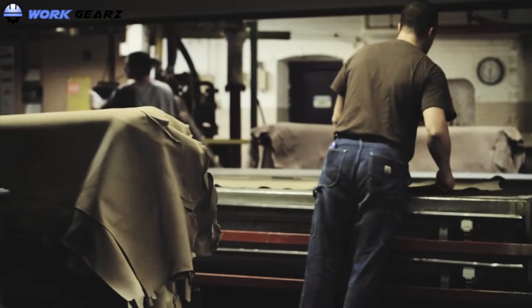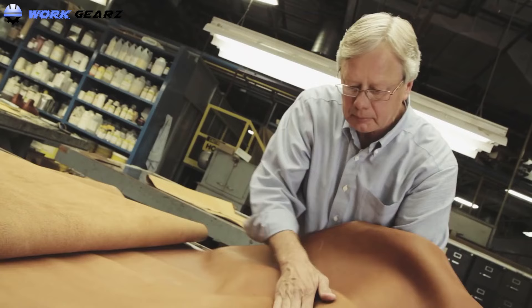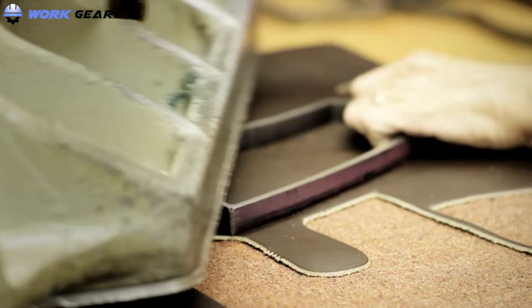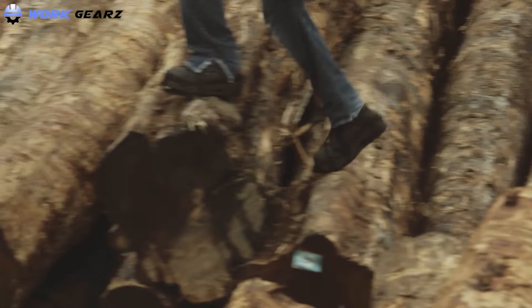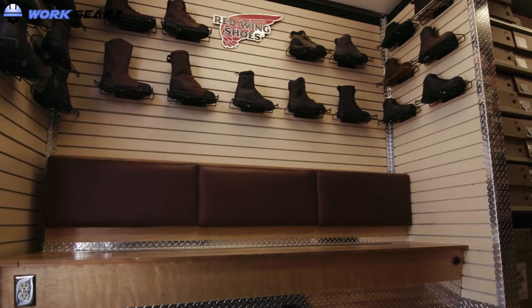Built in the USA with traditional construction techniques like tanning, cutting, fitting, lasting, bottoming, and shoe finishing, it transforms premium materials into supremely durable boots. We understand no single boot is best for all. Let's discover 10 best work boots from Red Wing.